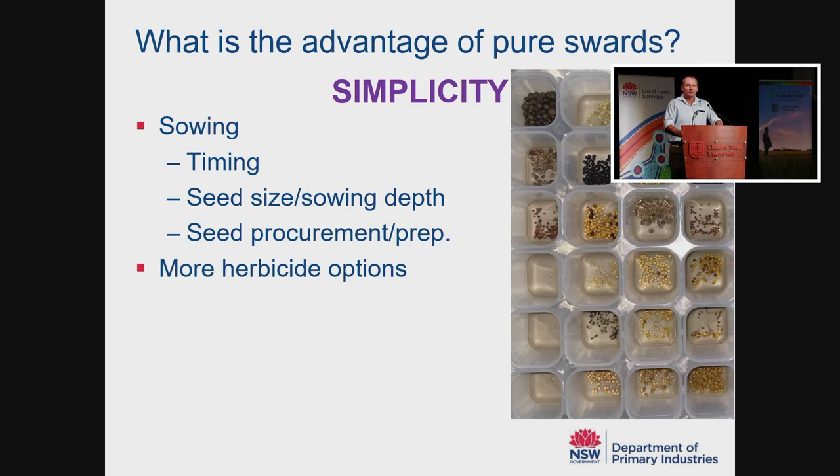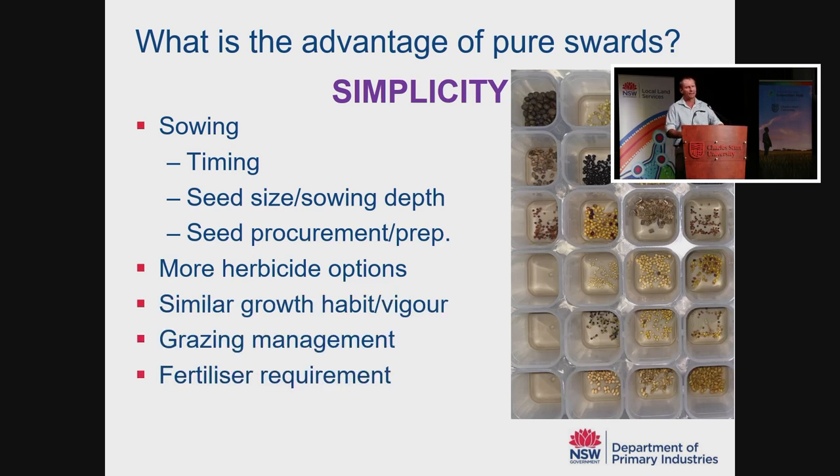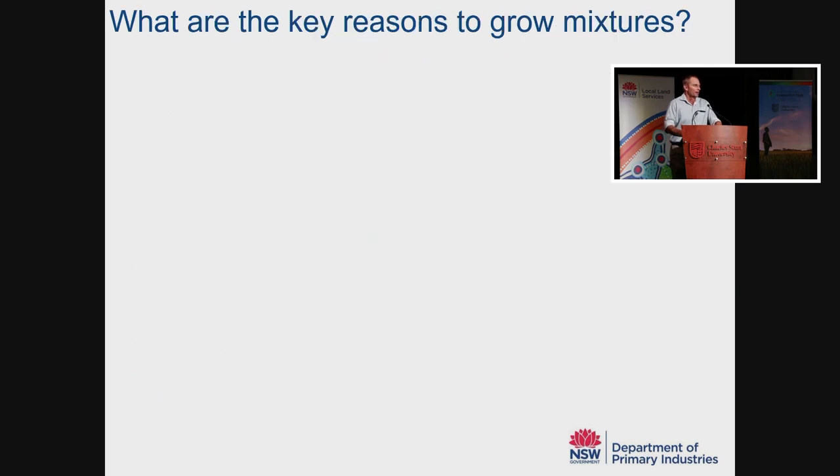We know that every species you add to a mixture reduces your herbicide options, so if weed control is a priority, fewer species is probably better. In all sorts of management aspects — having a similar growth habit, similar vigour at establishment, similar grazing management, and similar fertiliser requirements — simplicity matters. So what are the key reasons why we grow mixtures?